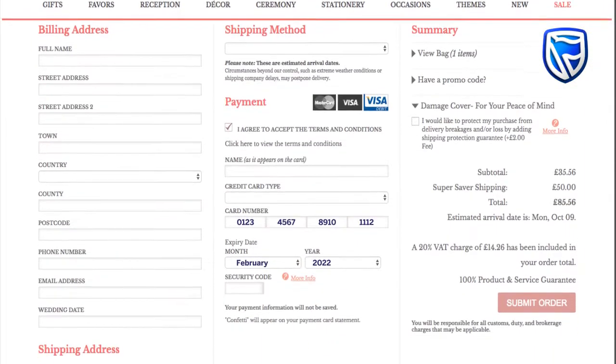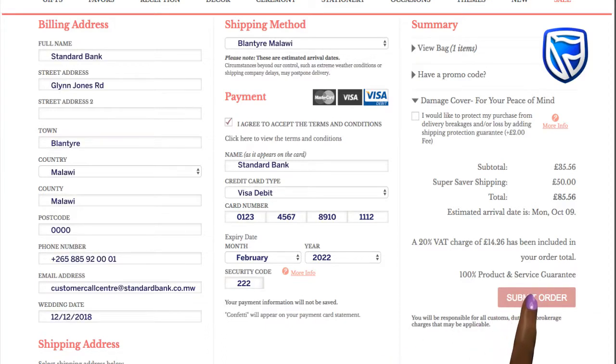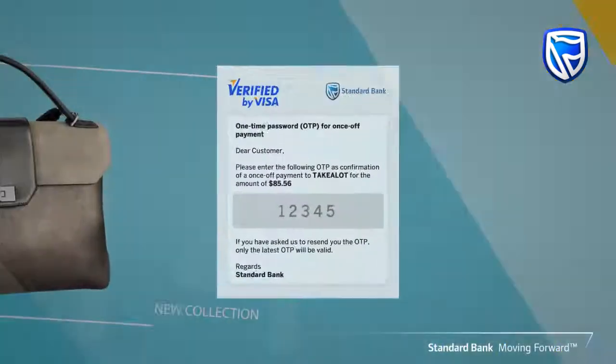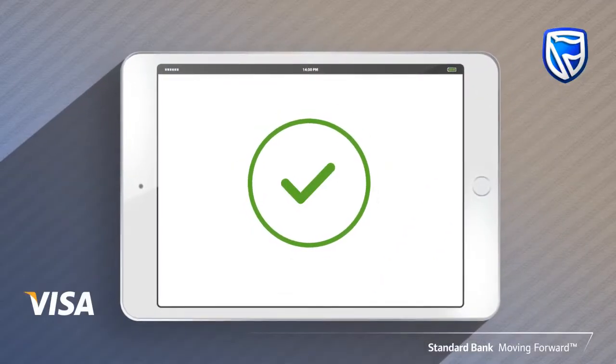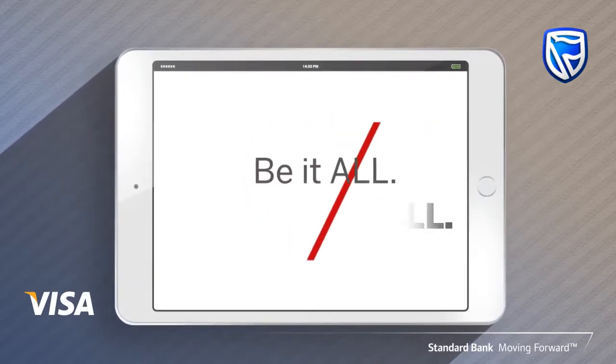Enter the expiry date and the CVV/CVC2 number, which are the last three digits at the back of your card. Tap on the pay button once all the details have been entered. Please note that on some merchants you will be required to enter a one-time password that will be sent to your phone or email address. Once this is done, an SMS alert of the payment will be triggered to confirm the transaction.